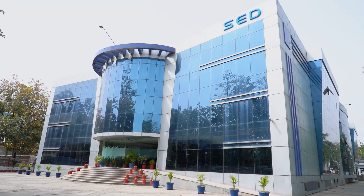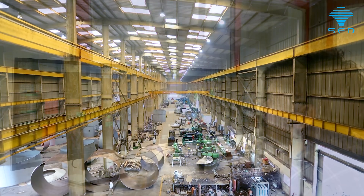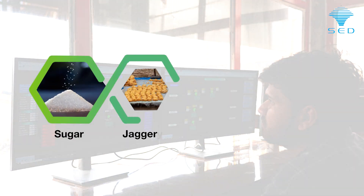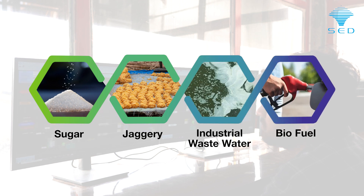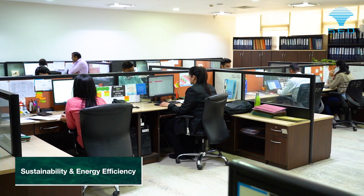Spray Engineering Devices is a technological powerhouse that provides unparalleled solutions in sectors such as sugar, jaggery, industrial wastewater and biofuel sectors with an unwavering dedication to sustainability and energy efficiency.